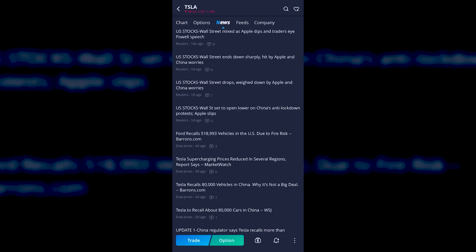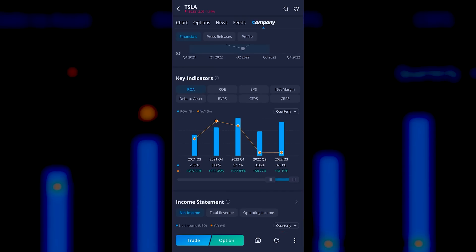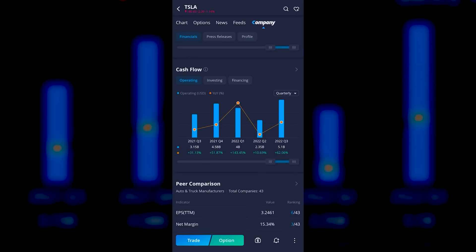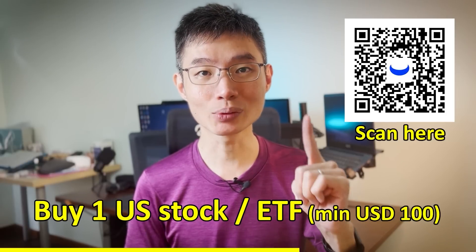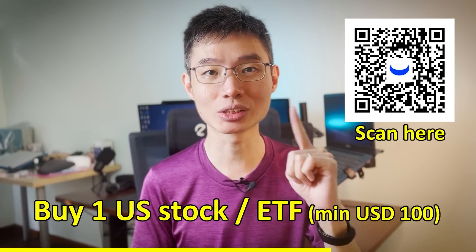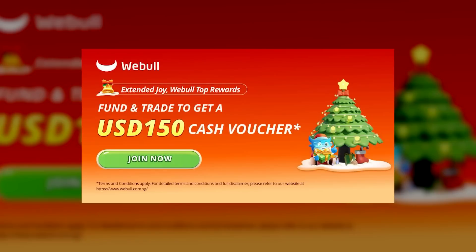Quick pause — the WeBull app has quite a lot of features beyond just buying and selling stocks. You can read stock news, check key financials like earnings per share, return on asset, return on equity, income statement, balance sheet, cash flow, and peer comparisons. Right now their sign-up bonus is generous: deposit $2,000 SGD, buy one US stock or ETF with a minimum $100 USD transaction, buy one US option, or maintain a $2,000 SGD net account value for 30 days, and you'll receive a $150 cash voucher. Sign up using my link below.